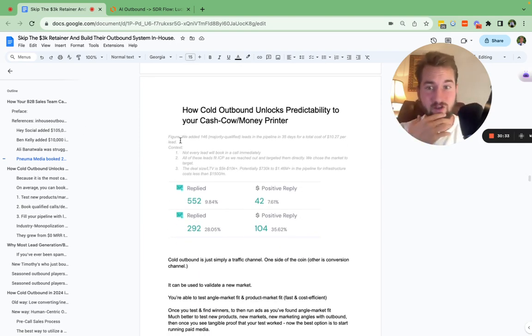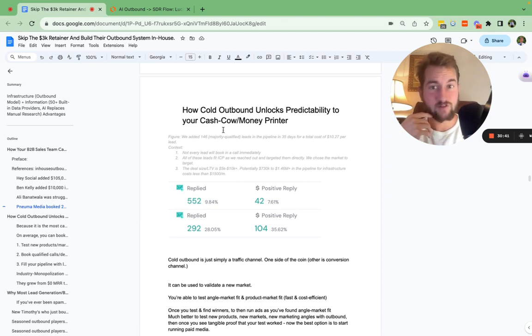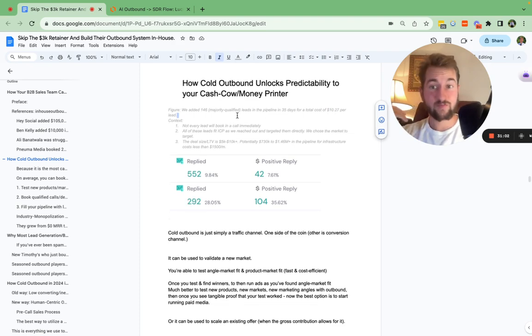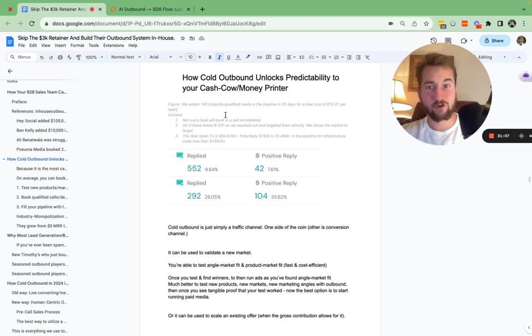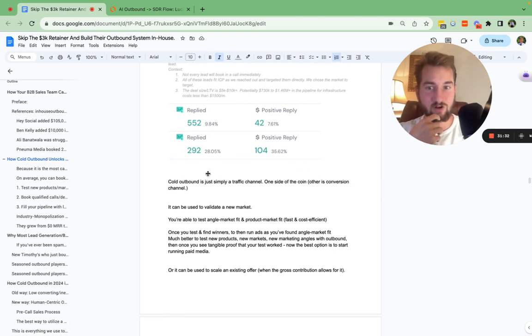When it comes to cold outbound unlocking predictability, here's a couple of examples. Using SmartLead to actually send the cold emails, we added around 146 majority-qualified leads in the pipeline in 35 days, at a cost of $10.27 per lead — which is absolutely insane. That's basically like running ads and getting a $10 CPL. The LTV is most likely around $15,000. Cold email is actually just a traffic channel and it's only one side of the coin — it can fill your calendar, but it can also validate a new market, a new product, a new service, or a new angle, very quickly and capital efficiently.